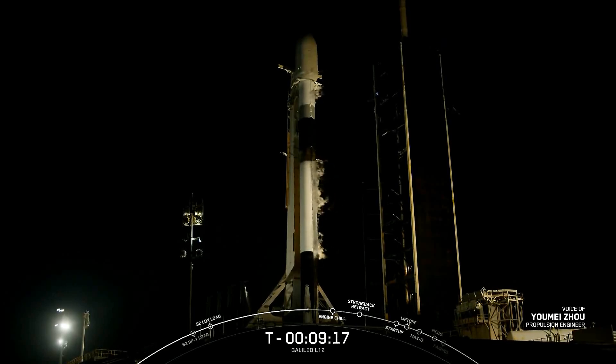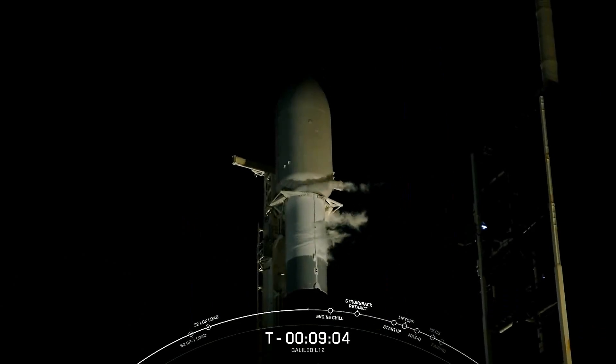Today's mission is a special one. Not only is this mission expected to be our 337th overall mission to date and 42nd mission of the year, but this will also be the second 20th flight of a Falcon 9 booster, which comes just about two weeks after reaching that milestone for the first time.